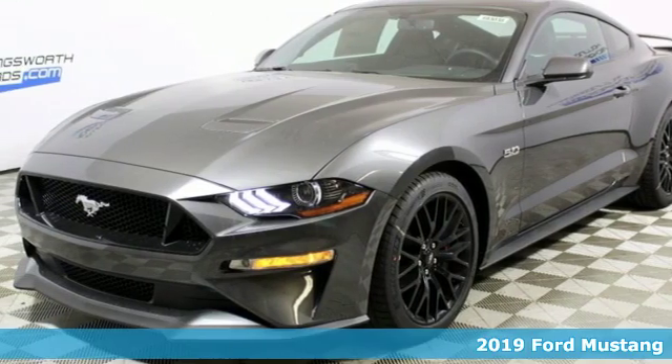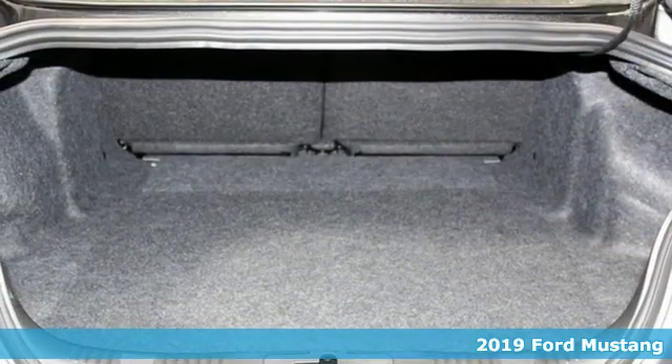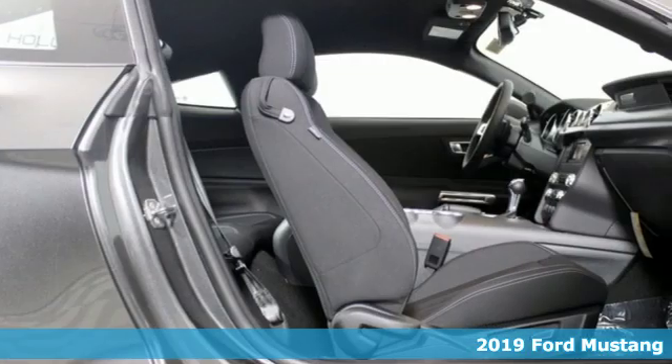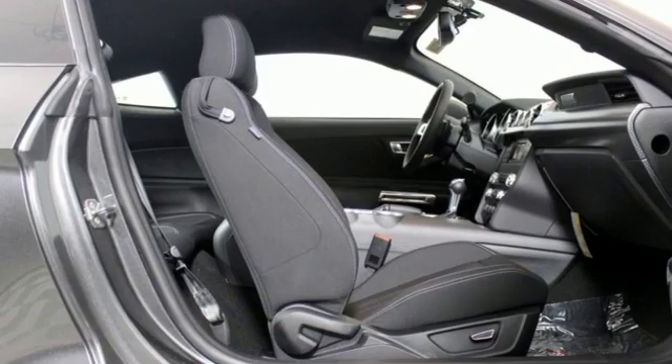It's a new 2019 Ford Mustang. This legendary pony car is a hard-charging, fire-breathing machine. It's well-equipped with the features you need.